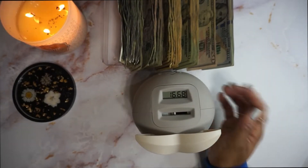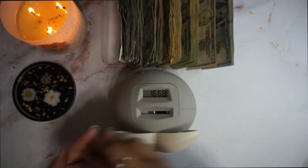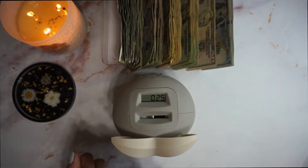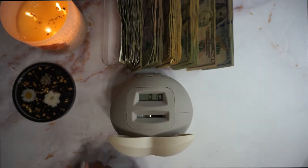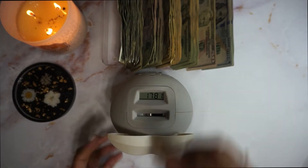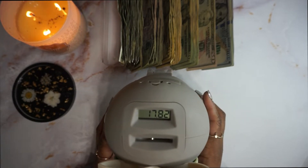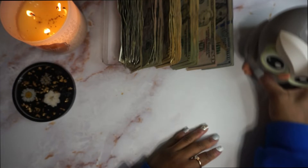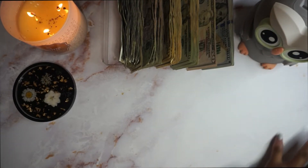All right, so the first thing that we're going to do is — excuse Martha, she just cut on — distribute some change to Wilbur. So Wilbur is now at $17.82. Thank you for your assistance. So we're going to go ahead and start with our cash envelopes.